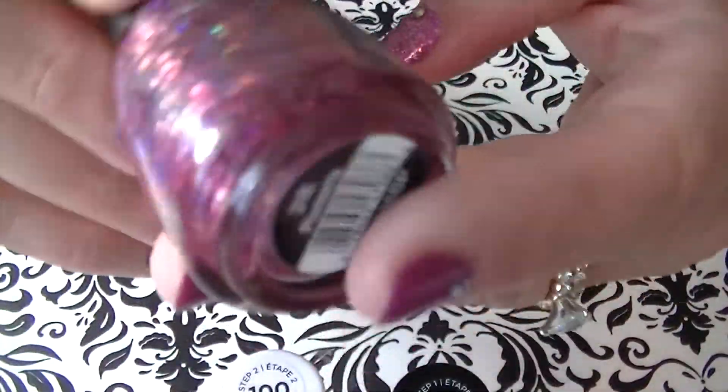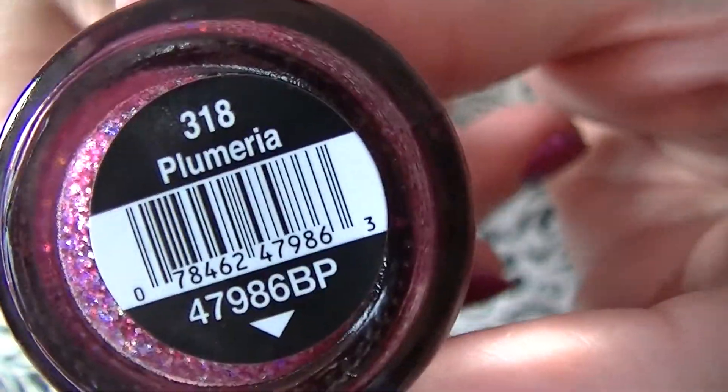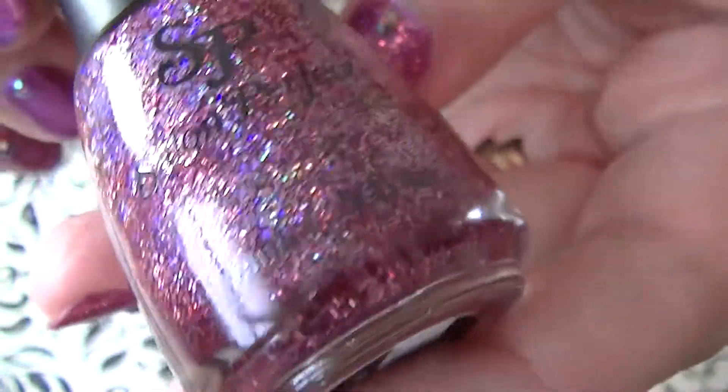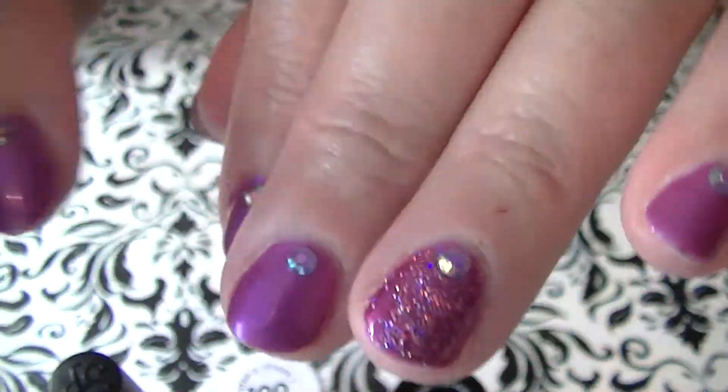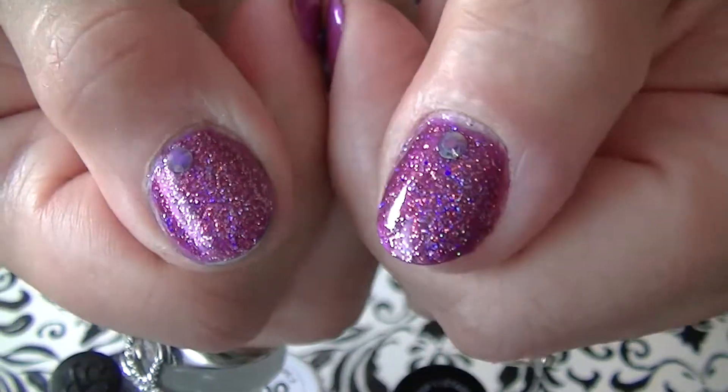Then I got this beautiful Salon Perfect Holographic — it's like a magenta color and it's called Plumeria. It is gorgeous. I love it. I actually put it on my accent fingers and it's so holographic.